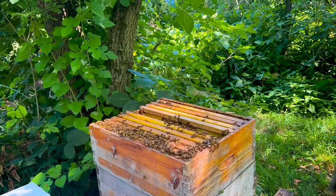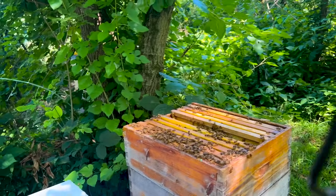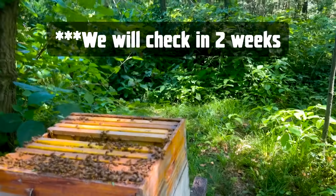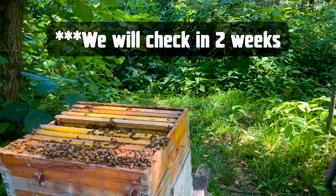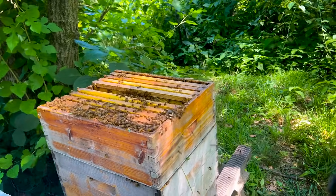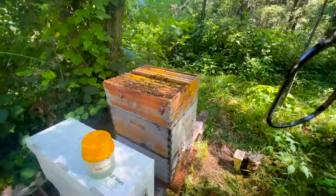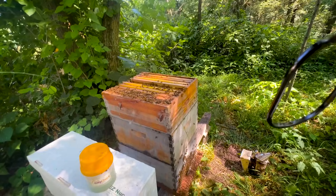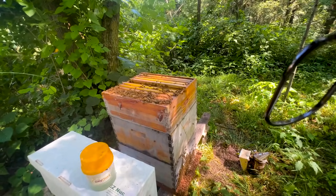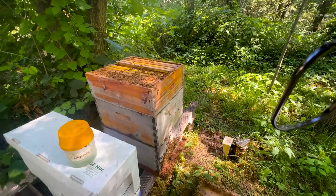Now, she does have a lot of capped brood, so keep that in mind — her mite levels could be higher. We're going to check again in a month just to get a baseline. But we're not going to treat her at all this winter either, so she's going to go back through winter without any treatments to see if she makes it through. And just like Casey said, if she decides she wants to swarm, she's going to get to swarm. She just gets to be a bee now.